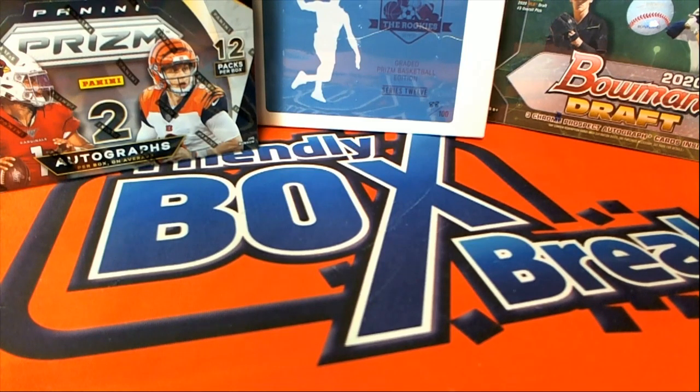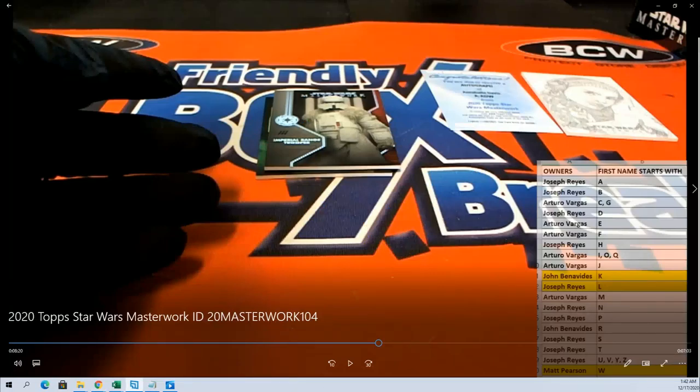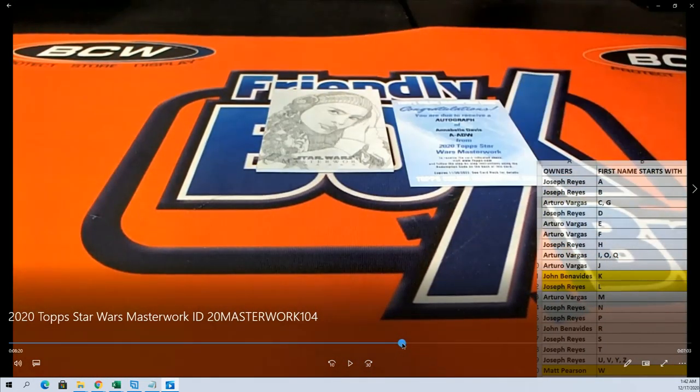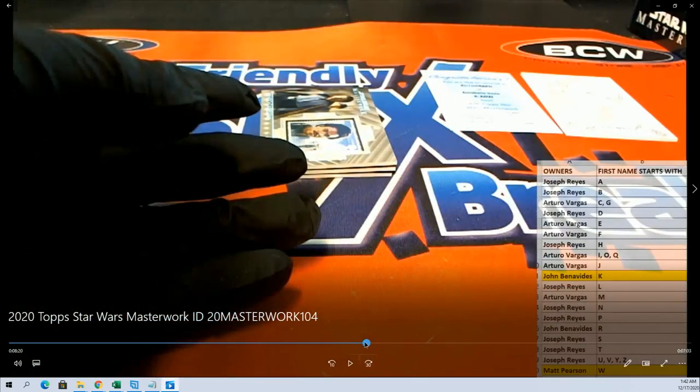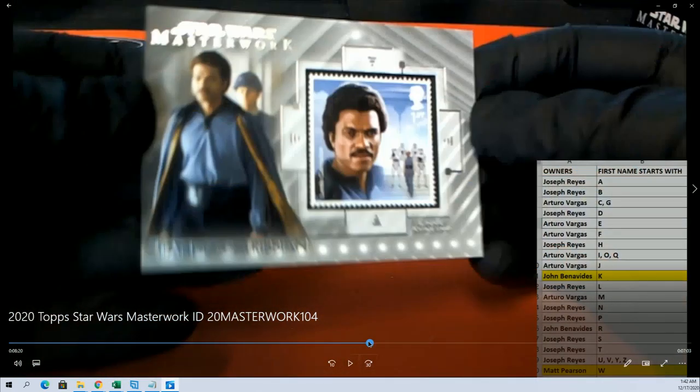All right guys, we've determined who the sketch card was for Masterwork 104, so let's check this out real quick. You'll see the break was done earlier — right here, there's the Padme card. Joe R had letter P, you'll see here on the list.